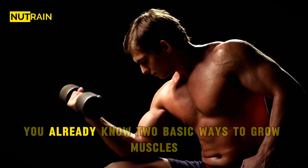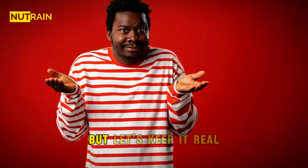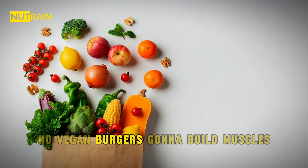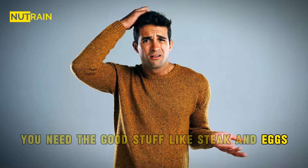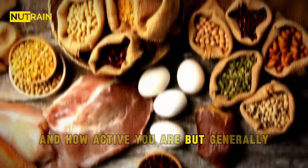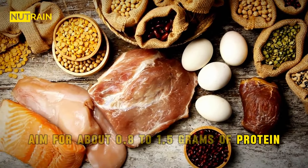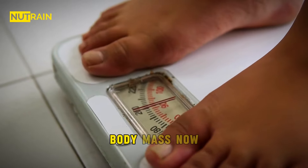You already know two basic ways to grow muscles: tough workouts and eating protein. But let's keep it real — no vegan burger is going to build muscles. You need the good stuff like steak and eggs. How much? Well, it depends on stuff like your age and how active you are, but generally aim for about 0.8 to 1.5 grams of protein for every kilogram of your lean body mass.